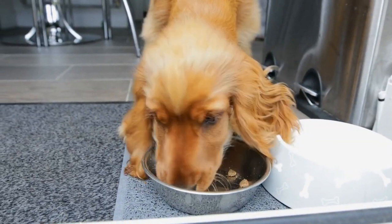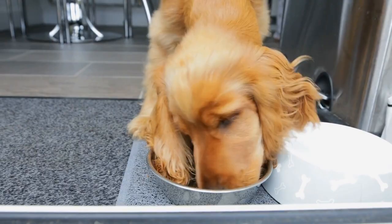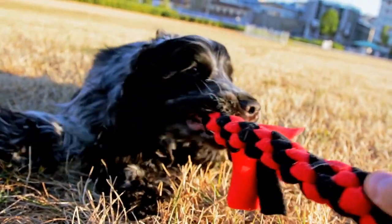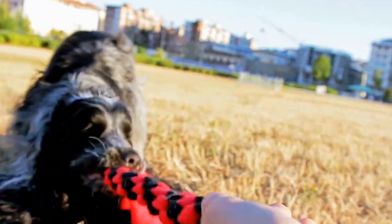Treats in Moderation: Treats should be given sparingly and in moderation. Look for low-calorie, healthy treats specifically made for dogs and limit their intake, as they can contribute to weight gain if given excessively.